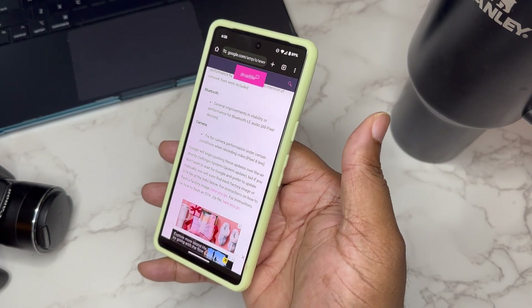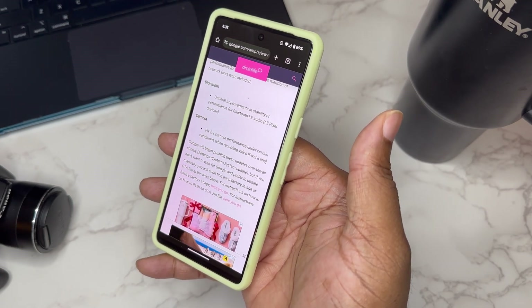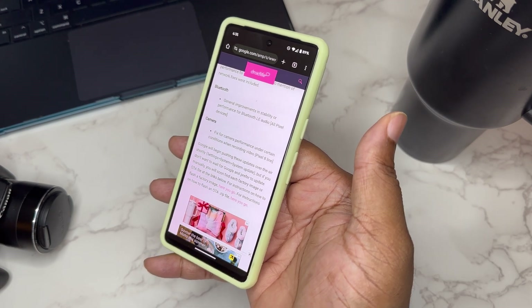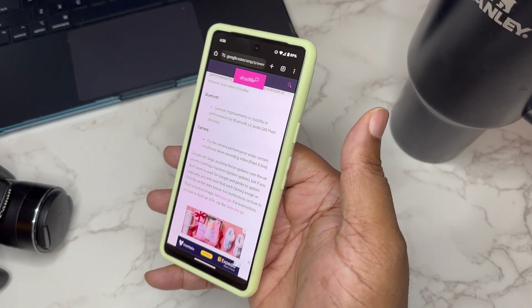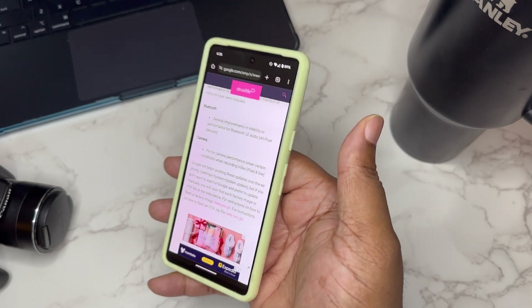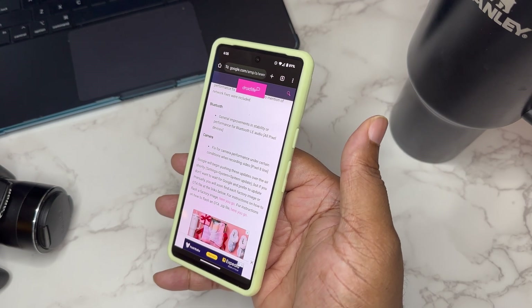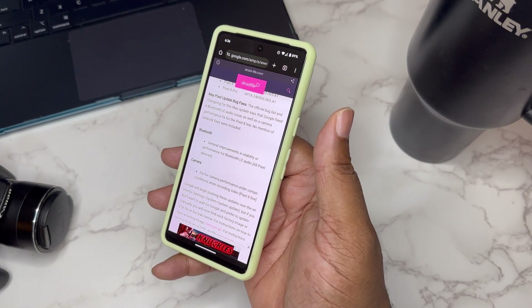Also — and this is not for this device because this is the Pixel 7 — there's a fix for camera performance under certain conditions when recording video, for the Pixel 8 lineup. So that's pretty dope. It seems like these Pixel 7s are pretty dialed in, and Google drops these devices and they're still tuning them months after they come out.